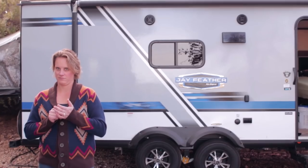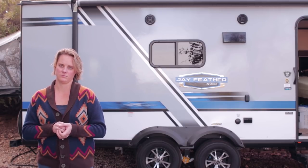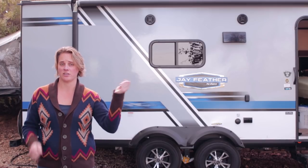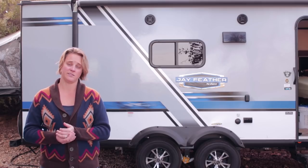Number five: the privacy thing. For us that's not that big of a deal — the kids are still really young, they can watch a show or a movie, and we can just shut the curtain if we want to sleep in. But privacy is definitely a consideration.